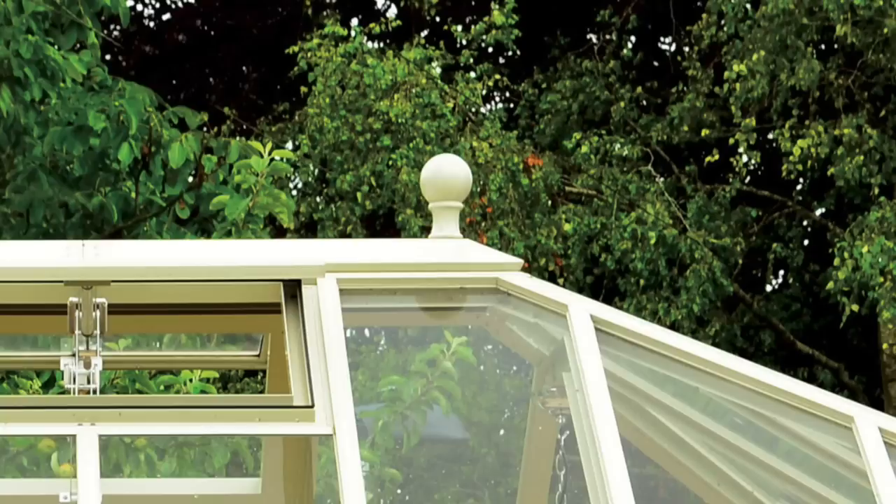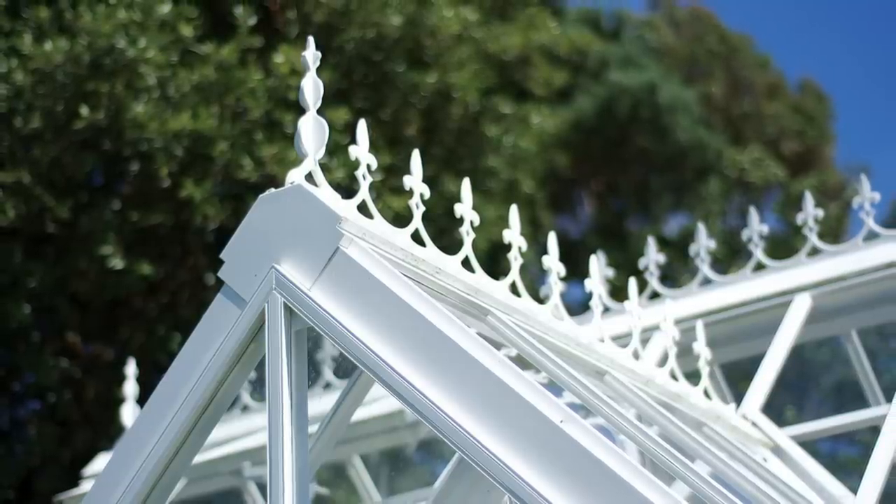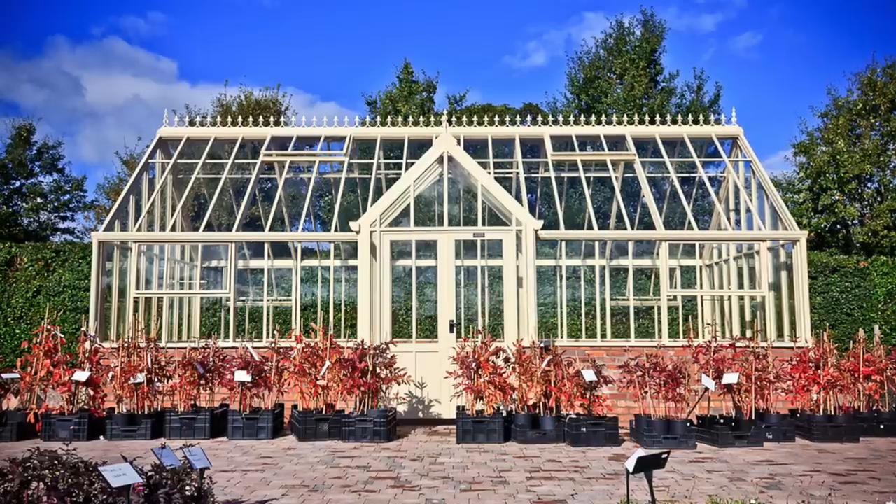And for the accessories on the top, you can get different finials — like spike finials. All that detail. I love that.